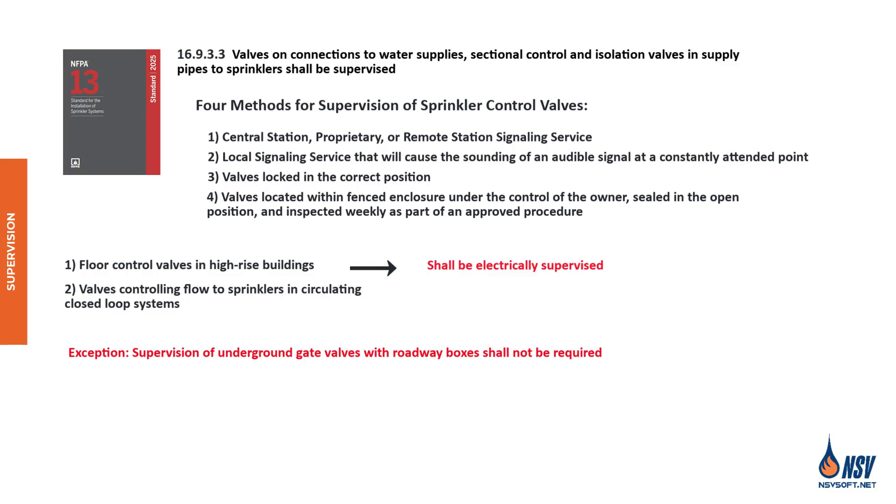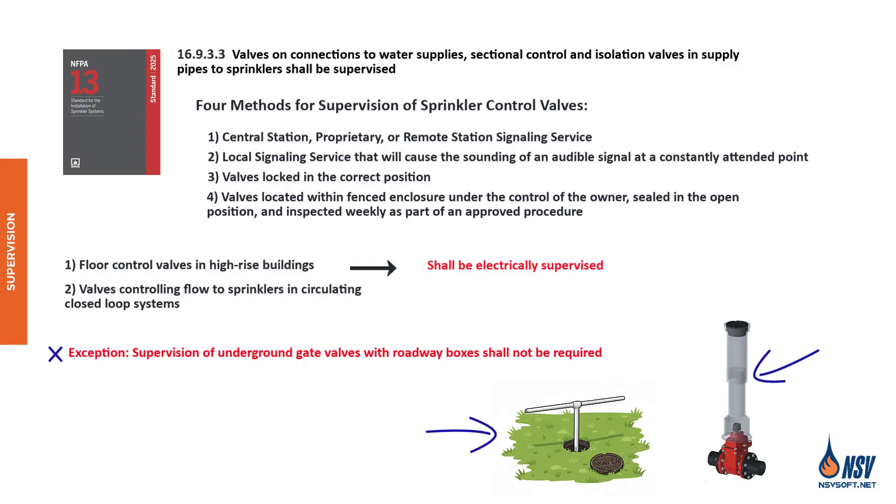Note that there is one exception to the supervision requirements: NFPA 13 does not require supervision for underground gate valves equipped with a roadway box. This illustration shows a non-rising stem underground gate valve accessed through a road box and operated using a road key.